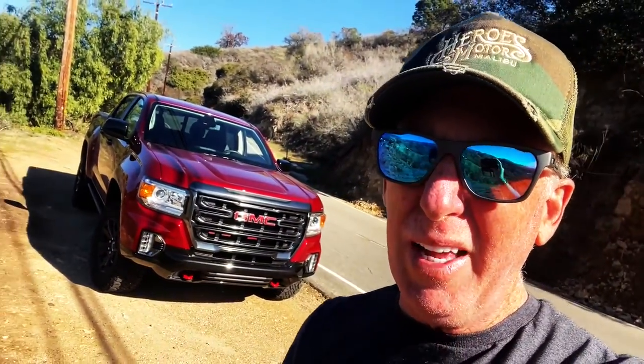But the best thing about this truck is not so much that it looks cool — there's all the things that you can do with it.